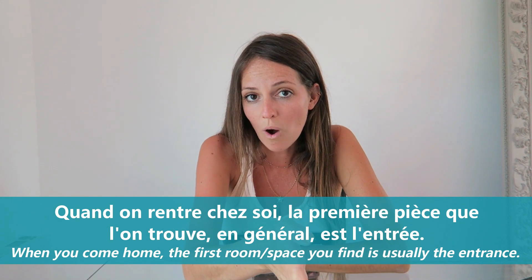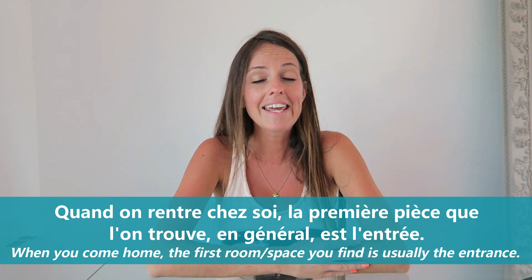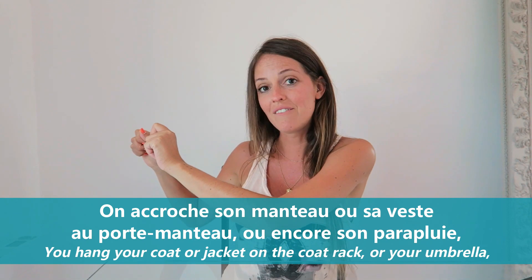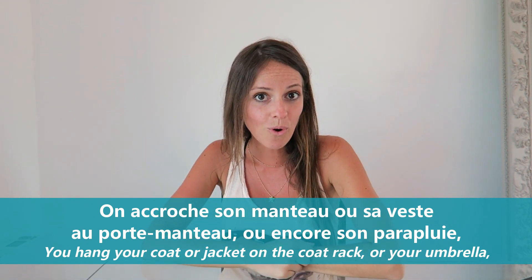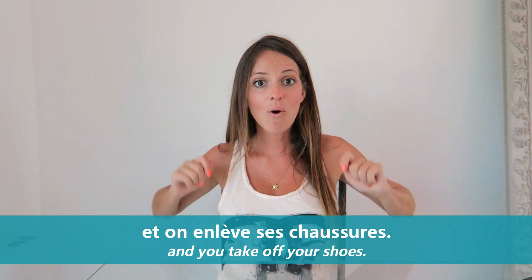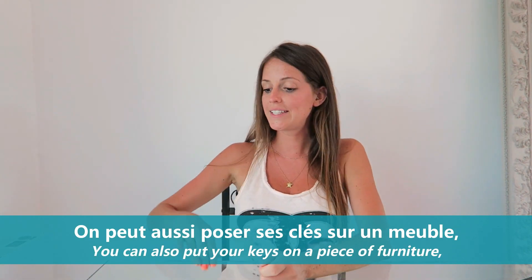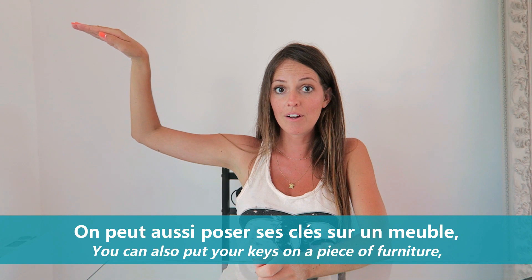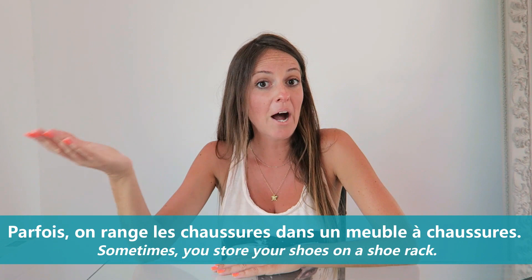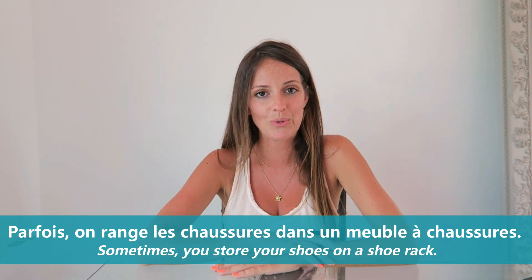Quand on rentre chez soi, la première pièce que l'on trouve en général est l'entrée. On accroche son manteau ou sa veste au porte-manteau, ou encore son parapluie, et on enlève ses chaussures. On peut aussi poser ses clés sur un meuble ou les accrocher à un crochet. Parfois, on range les chaussures dans un meuble à chaussures.